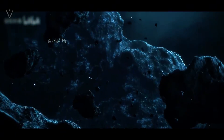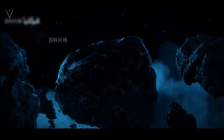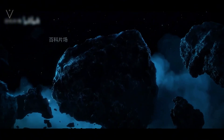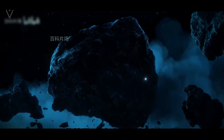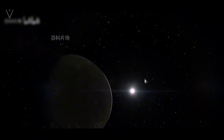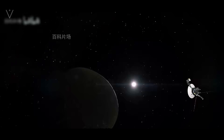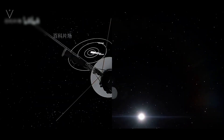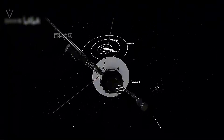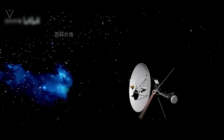This realization holds profound implications for the future of human space exploration. As we look forward to developing new propulsion technologies and planning missions that might one day take us deeper into our galaxy, the success of Voyager 1 serves as a powerful reminder that space, while vast and complex, is not as perilous as it might appear at first glance. The principles that have kept Voyager 1 safe could one day be applied to future spacecraft, propelling humanity on journeys that span the Milky Way and even beyond.